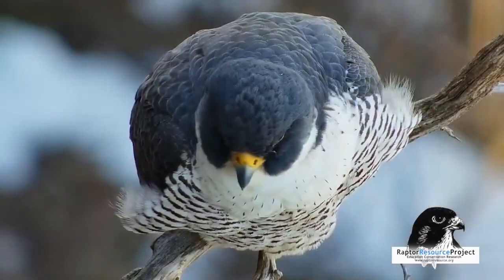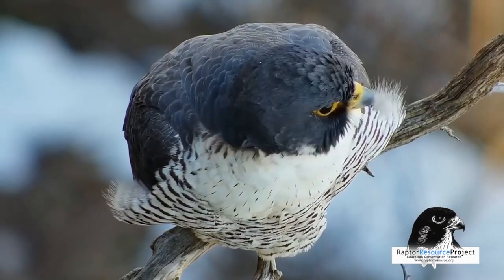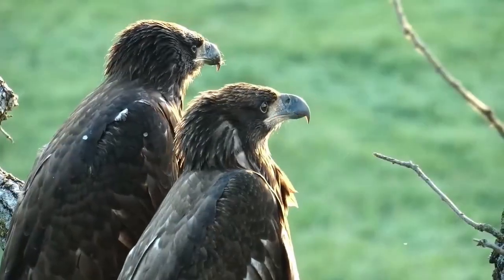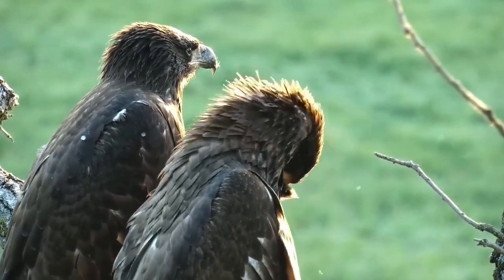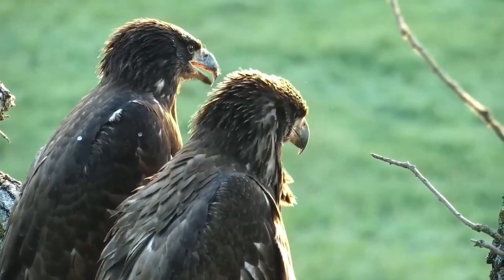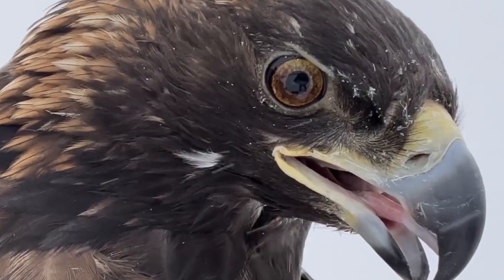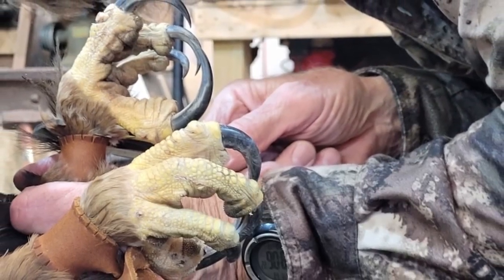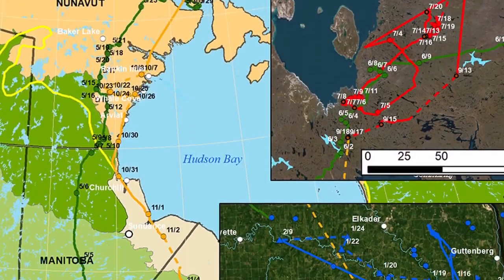How can we keep our work for raptors in the Driftless and beyond moving forward? Your support makes a vital difference. RRP is asking for your help to grow to the next level — increasing our research, conservation, and education efforts throughout the Midwest. Our Golden Eagle Research Project is a perfect example: a comprehensive study of the wintering golden eagles of the Driftless region, their migration and ecology.